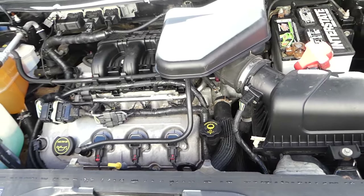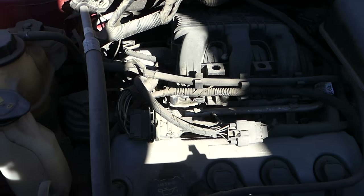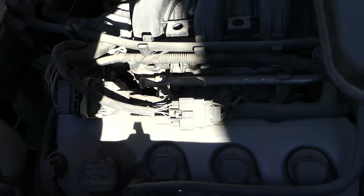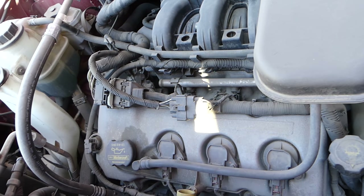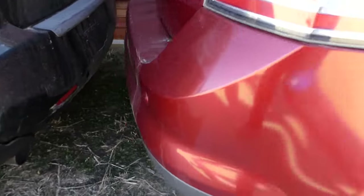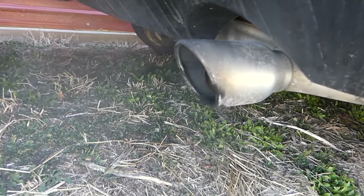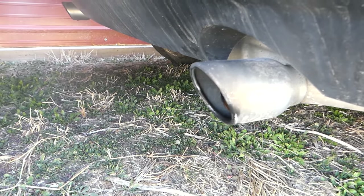Now let's go over to the other Edge and show you what it sounds like without a jumped timing chain. The engine is dirtier, but everything runs super smooth — it's so quiet you could leave a penny on the engine and it will stay there. The exhaust comes out clean, nothing is vibrating, it doesn't puff out like a train.